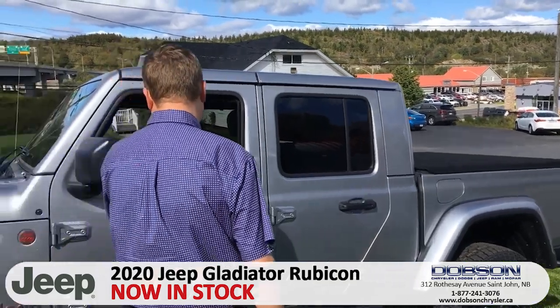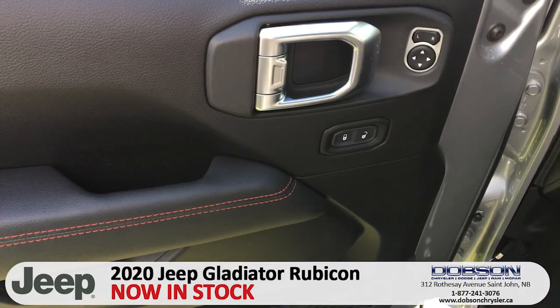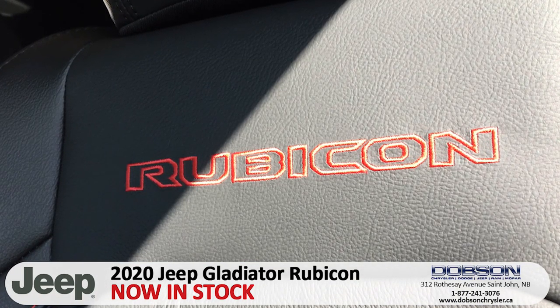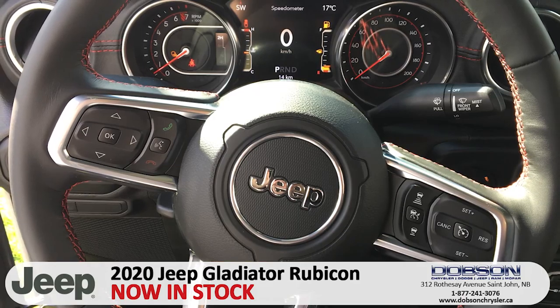Come on, check it out guys. The roof comes off — got the panels in the front just like your regular Rubicons, the whole thing comes off, the doors come off. Fully loaded: leather heated seats, heated steering wheel, eight-and-a-half-inch touchscreen with navigation. Even the windshield folds down onto the hood.